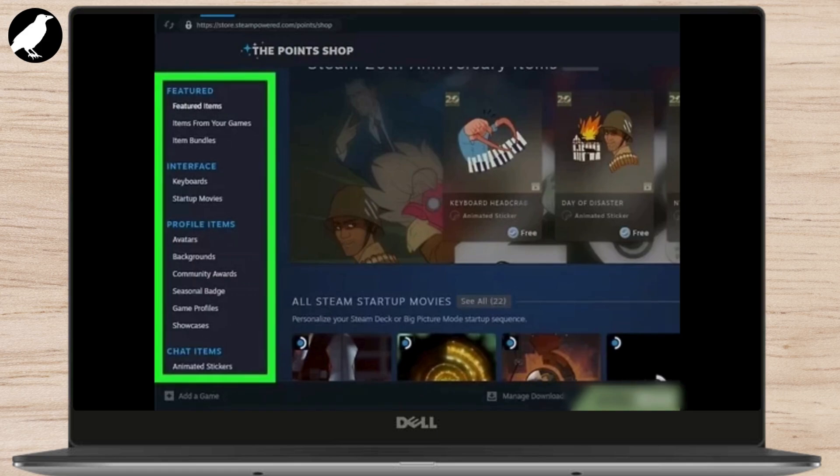Now let's get to the good part: how to actually buy games with your Steam Points. This can be a bit tricky because Steam doesn't allow you to buy full games with points directly, but here's how you can use them for discounts. First, find the game you want to purchase on the Steam Store. Once you're on the game page, you'll often see an option to use your points for a discount. Typically, Steam allows you to redeem a portion of your points for a percentage of the game price, or sometimes you might get a set amount of credit to use for a next purchase. For example, if a game costs $20, you might be able to apply 500 points to take $1 off your purchase. The amount of discount you get will depend on the value of the points and the current offers in the Steam Points Shop.